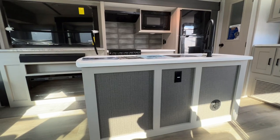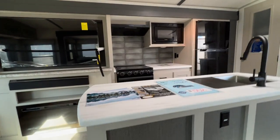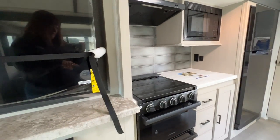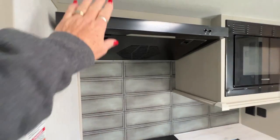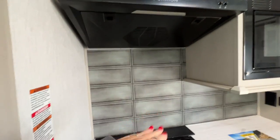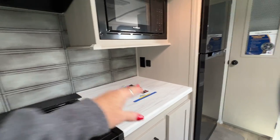We've got a big kitchen island. We've got a three burner stove with an oven and storage down here. You've got your hood fan here and it's tilted up so you've got more room when you're cooking. Microwave.